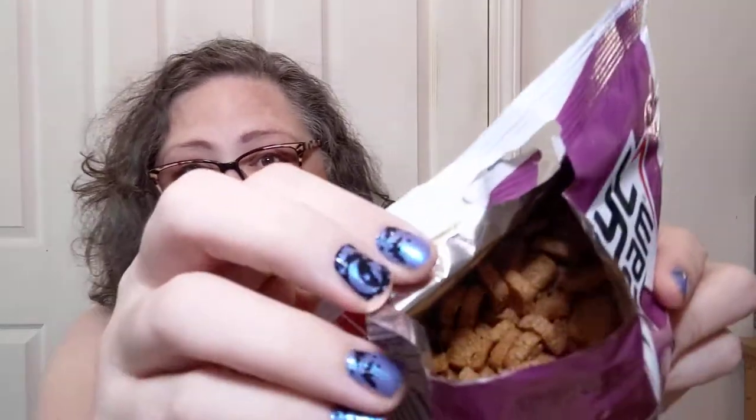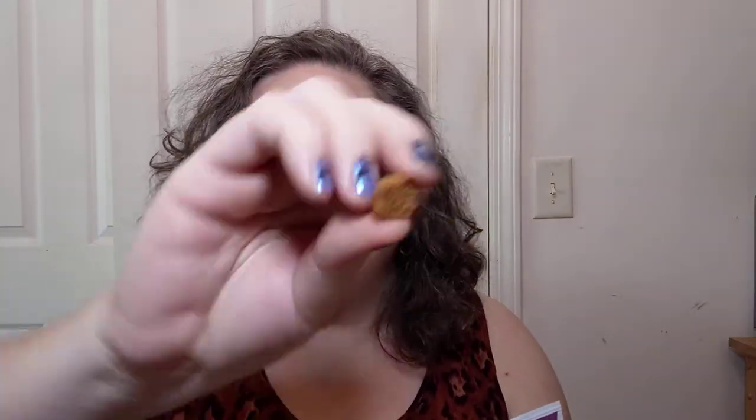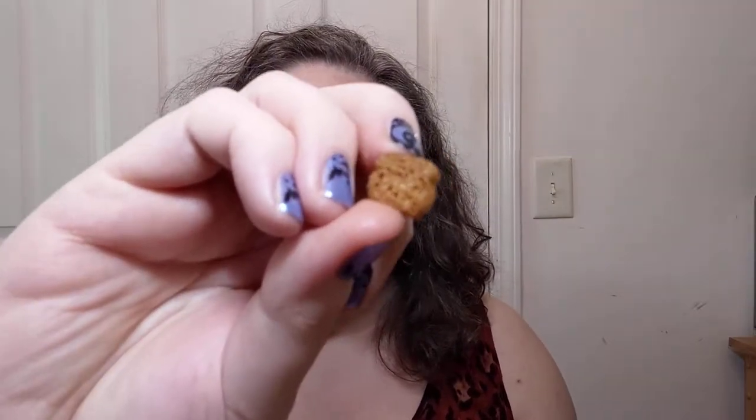It smells kind of like barbecue. Look at that — they look like little bitty pumpernickel breads, maybe croutons. Kind of like barbecue chips or crisps across the pond, but instead of being in a chip format, they look like little breads — little slices of bread, really.